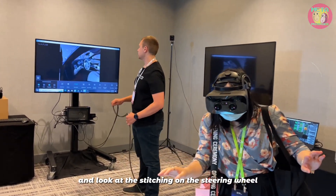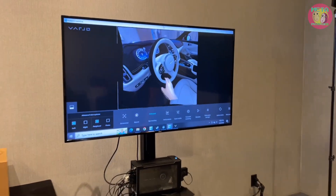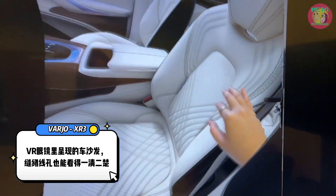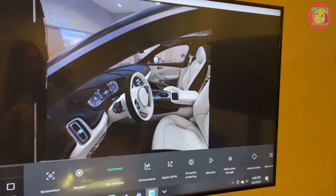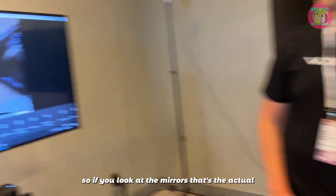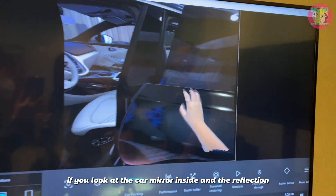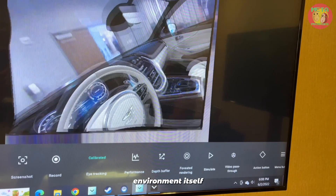Go up and look at the steering wheel — look at the stitching on the steering wheel — there's no actual car there. The hand model actually captured her ring on it. If you look at the car mirror inside, the reflection is an actual reflection of the environment itself. Wow!